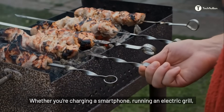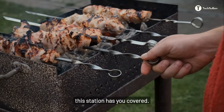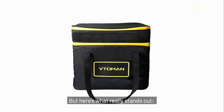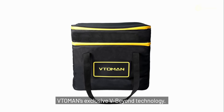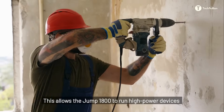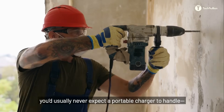Whether you're charging a smartphone, running an electric grill, or powering a drone in the middle of nowhere, this station has you covered. But here's what really stands out: Vitoeman's exclusive V-Beyond technology. This allows the Jump 1800 to run high-power devices you'd usually never expect a portable charger to handle.